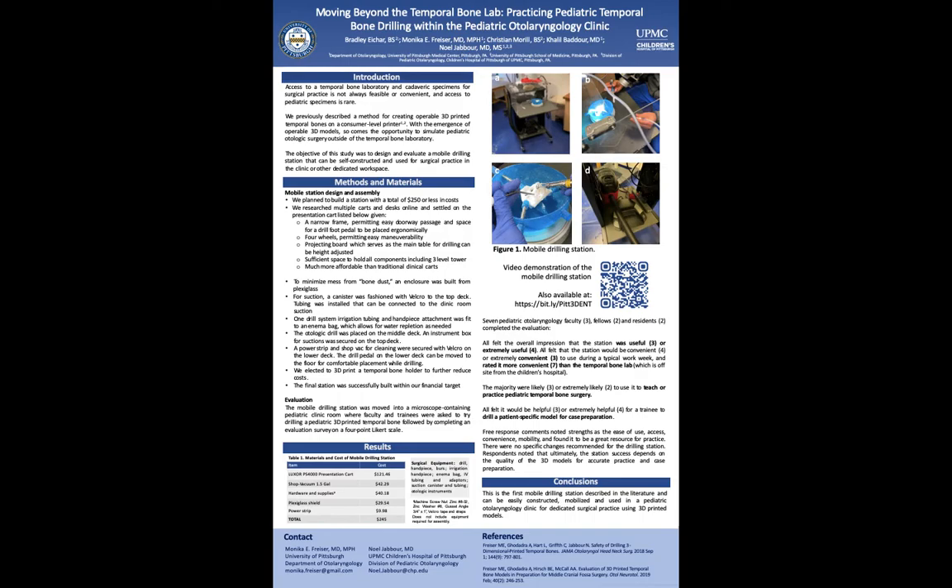Overall, seven pediatric otolaryngology faculty and otolaryngology members — three faculty, two fellows, and two residents — completed the evaluation. All felt the overall impression that the station was useful or extremely useful. All felt the station would be convenient or extremely convenient to use during a typical work week, and all rated it more convenient than the temporal bone lab, which is off-site from Children's Hospital. The majority were likely or extremely likely to use it to teach or practice pediatric temporal bone surgery.